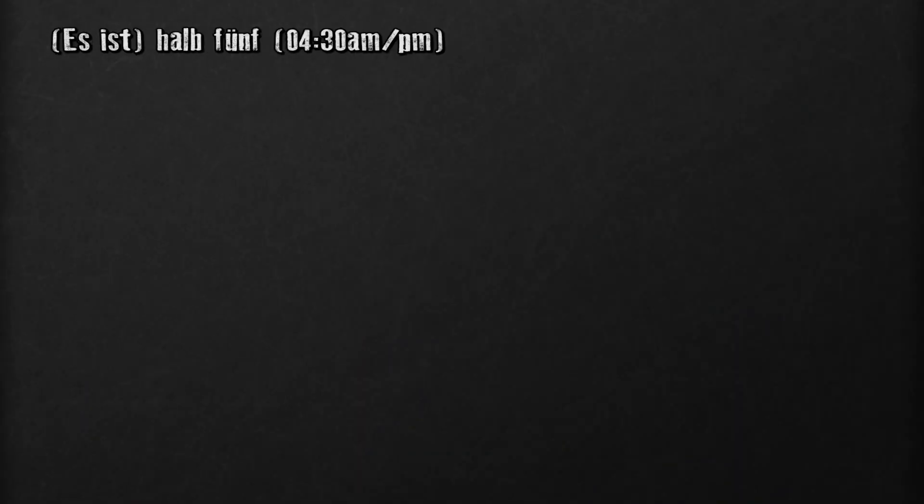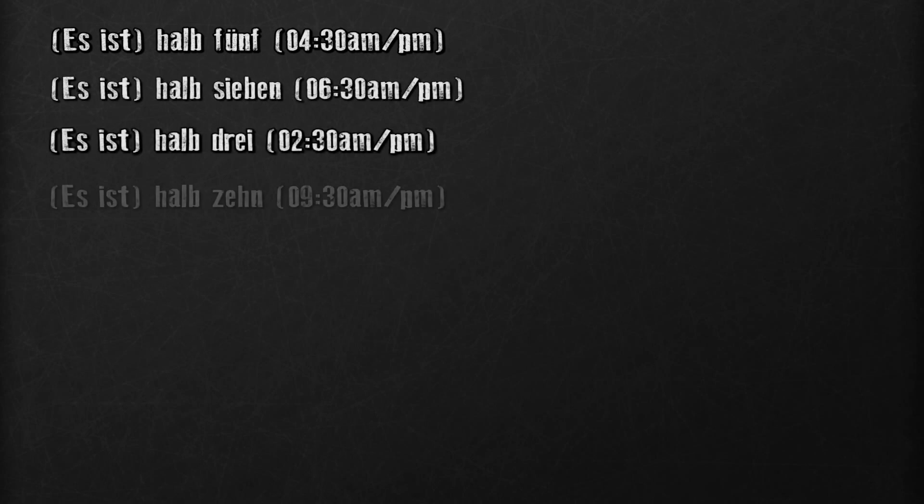One thing that's a little bit different about telling the time in German is that rather than say 'it's half past one,' we would say 'it's half two' — halb zwei. This is a common mistake foreigners make, so keep an eye out for it. Halb fünf, halb sieben, halb drei, halb zehn.